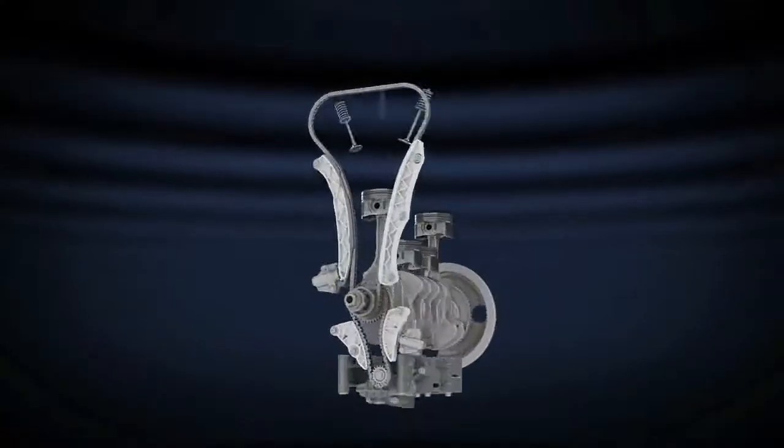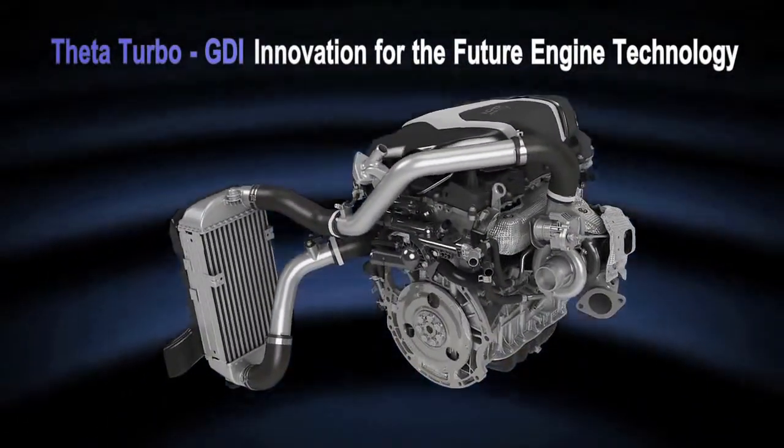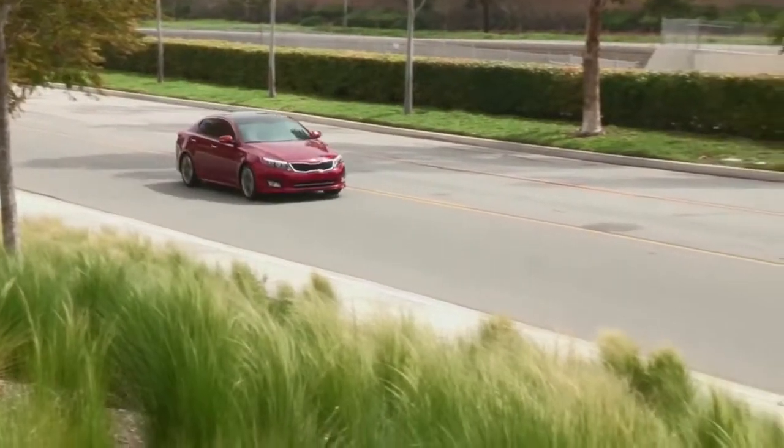Kia's advanced twin-scroll turbocharger gets the work of two separate turbochargers out of a single unit, which improves performance, reduces weight, and promotes overall efficiency.